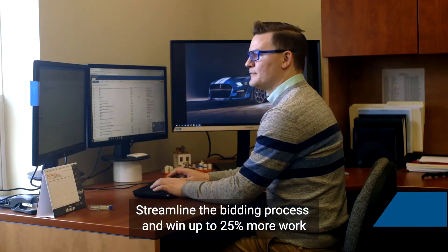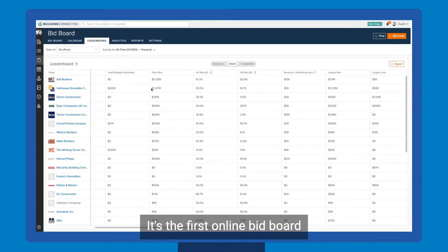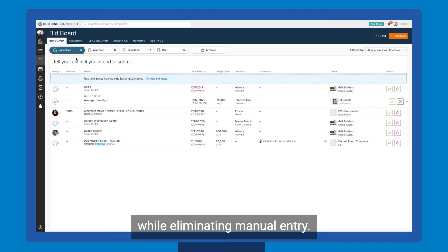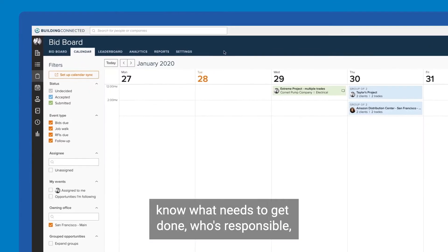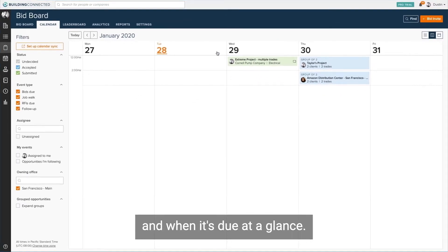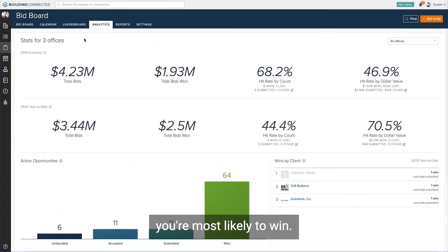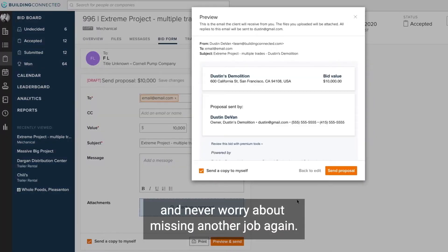Streamline the bidding process and win up to 25% more work with BidBoard Pro. It's the first online bid board that helps subcontractors track their bids at every stage of the bidding process while eliminating manual entry. Easily manage workloads across the entire office on a centralized platform — know what needs to get done, who's responsible, and when it's due at a glance. Plus, access real-time analytics that increase your win rates by helping you discover and prioritize bids you're most likely to win. Simplify bid management and never worry about missing another job again.